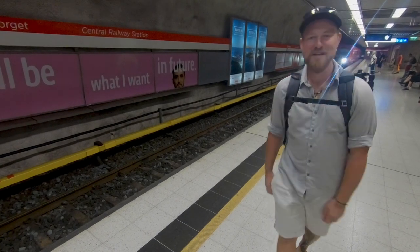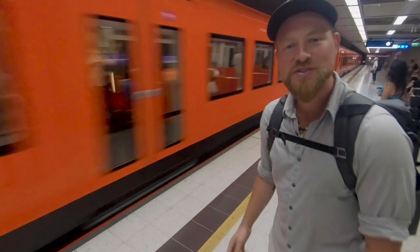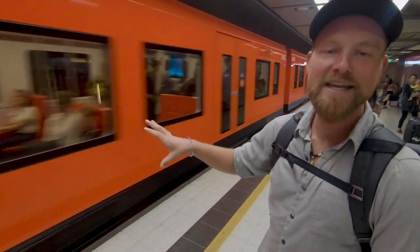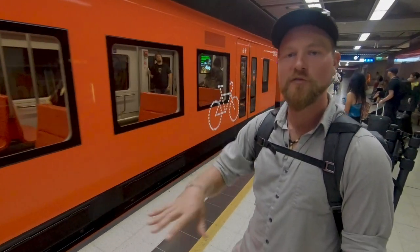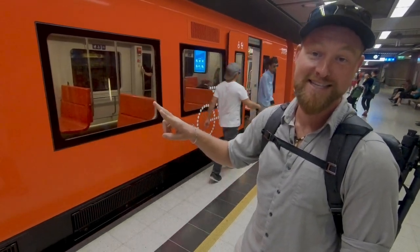Another good option from the Central Railway Station is the underground subway. It's mostly going to take you to the suburban areas if that's where you're trying to go. Again, it costs about five euros. You can check out urbanrail.net to see all the destinations for both the metro line and the suburban line, which are the two primary lines here in Helsinki.